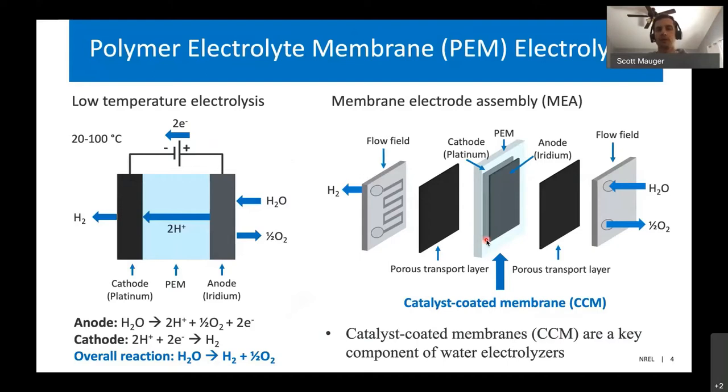The membrane electrode assembly, also shown on the left, consists of a polymer electrolyte membrane in the middle, and on the outside of that membrane we have two different electrodes: the anode, which is made of typically iridium or iridium oxide, and then on the cathode we have platinum. The iridium oxide is responsible for the water splitting reaction where we split water into two protons and oxygen. On the cathode, we combine those protons transported across the membrane with the electrons from our power source to make hydrogen.